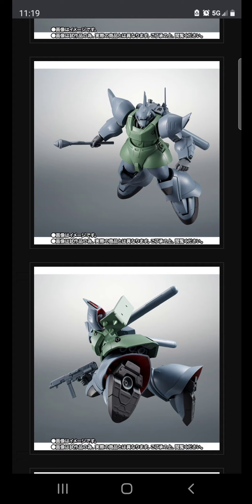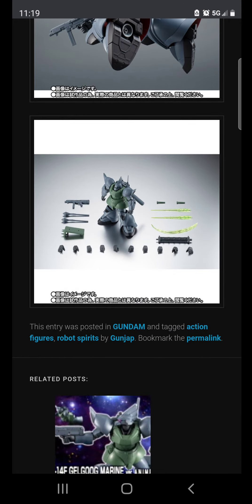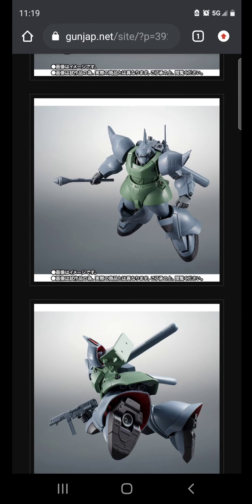If you want to pose something every day, you don't want a model kit — polystyrene will break. It doesn't matter if it's High Grade, Real Grade, or Master Grade; they're all made from polystyrene and ABS and they all break. If you want something you can play around with and pose daily, buy an action figure. ABS and PVC are designed to be posed. I haven't broken any Robot Spirits figure, but I've broken a lot of Gunpla.